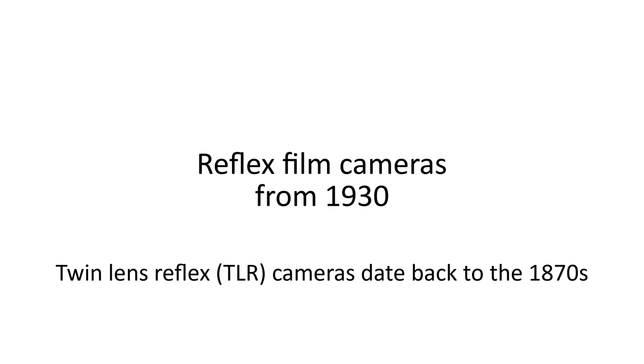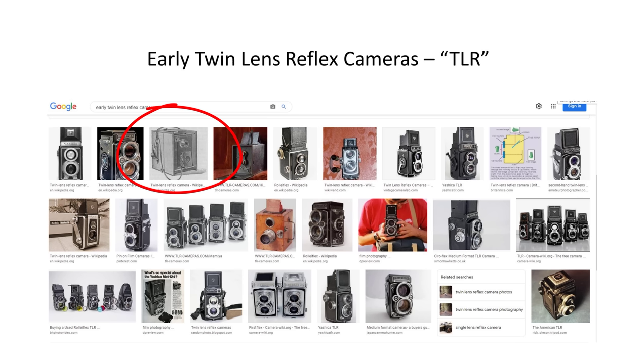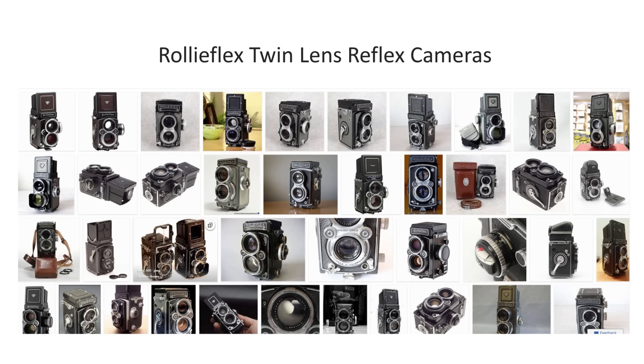Next I'm going to cover the development of reflex cameras from the 1930s onwards, starting with twin lens reflex cameras. These cameras date back to the 1870s — they had a 45-degree mirror arrangement, hence the name reflex, that enabled the photographer to focus on the subject through a viewing lens and take a photo at the same time through a taking lens. The most famous TLR is probably the Rolleiflex made in Germany, first introduced in 1929 — a medium format roll film camera using 2¼ × 2¼ inch film. By 1937 and the introduction of the Rolleiflex Automat, the camera could count film frames.